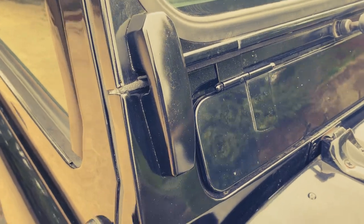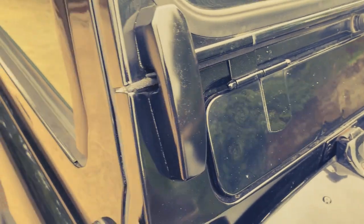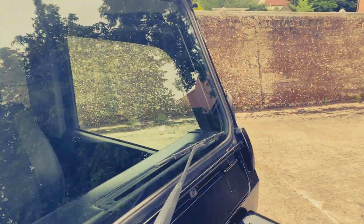Unusually the screen blocks haven't lost their paint, although they've possibly been repainted — or possibly these are new screen blocks. The windscreen rubber looks to be pretty new. Looks all good all around there.